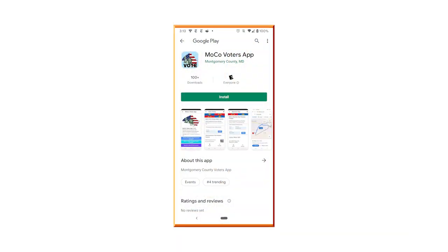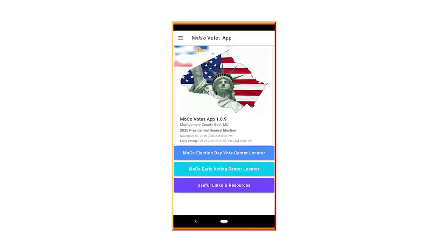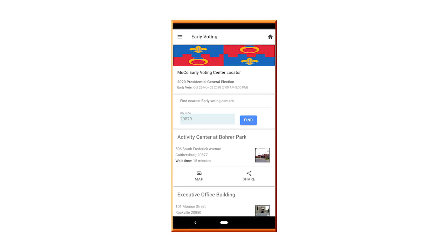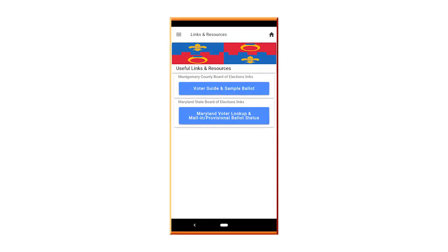Download the app because the app has a lot of information regarding vote centers, whether you're voting during early voting or on election day. The wait times are great tools, along with driving directions. And you can also see the status of your mail-in or provisional ballot submission.